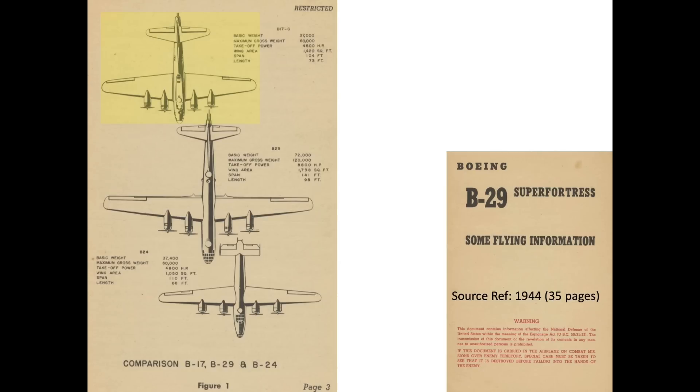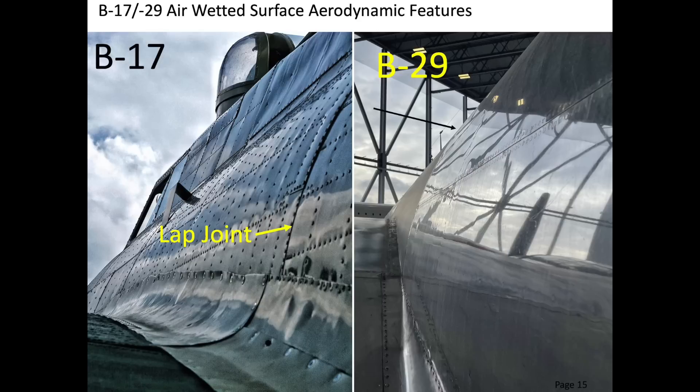This image represents the platform view and stats of the B-17, B-29, and B-24 bombers. B-17s were designed for ease of manufacture with less aerodynamic design considerations. The B-17's fuselage skin panels were connected as lap joints where the forward skin was draped over the aft skin, creating an out-of-wind aerodynamic step. The skin panels were joined with a single or dual row of protruding head rivets. Both these fabrication methods increased the excrescence drag of the B-17's air-wetted surface.